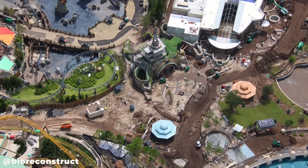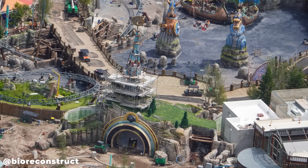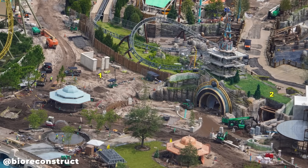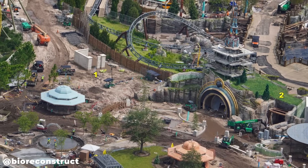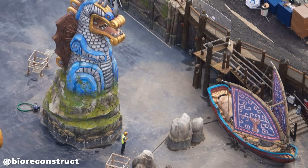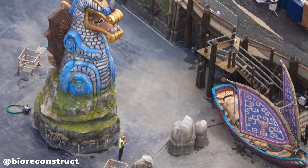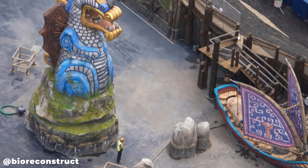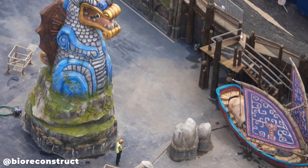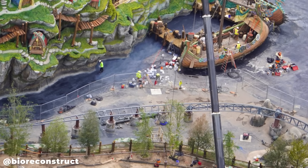Let's go over into the How to Train Your Dragon Isle of Berk. At the entrance portal there's a lot of progress on the rock work theming, and the colorful concrete pattern in front of the portal is in its early stages. In the bay there's a great shot of one of the large statues on a Viking ship that will welcome guests as they enter the land, and there will be flames coming from the mouths of the statues. Trees have been recently added along the shoreline.